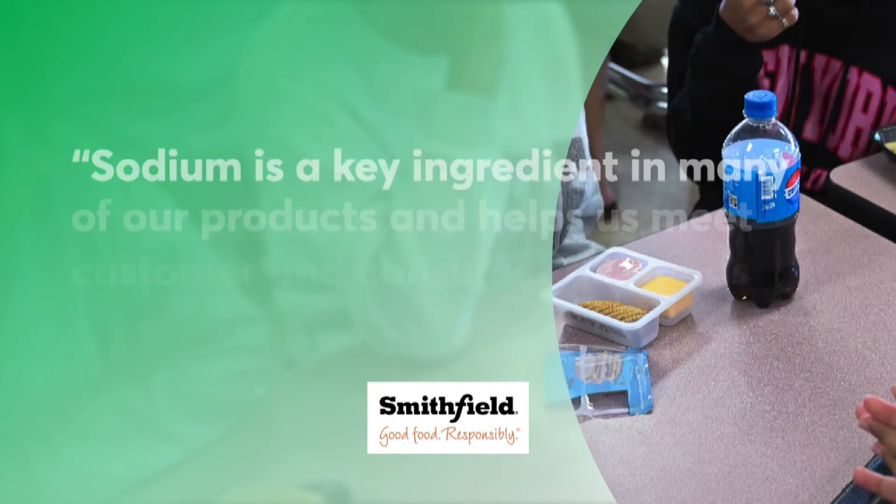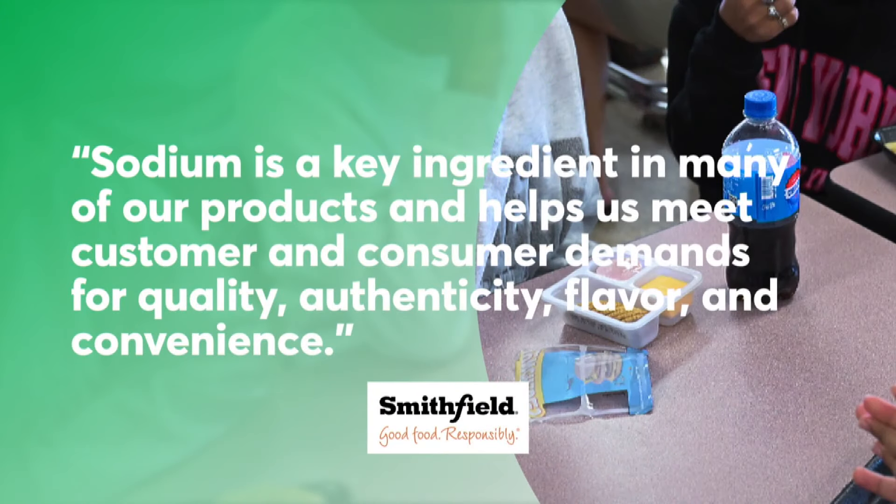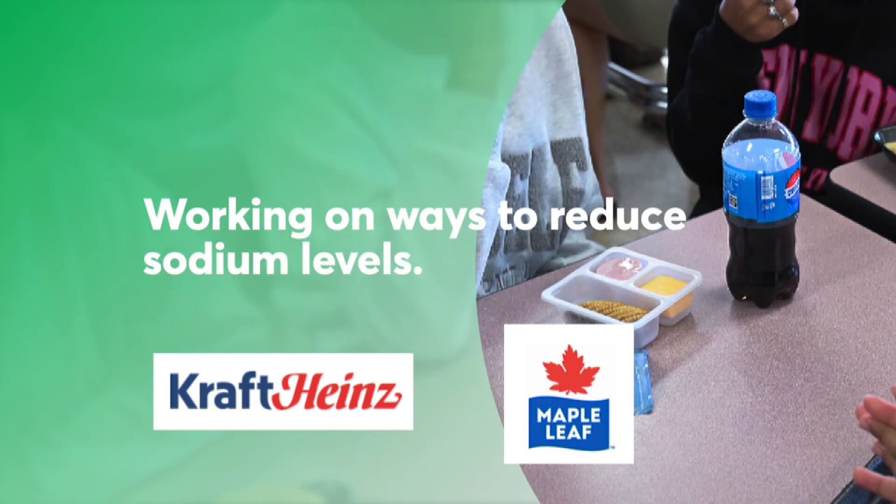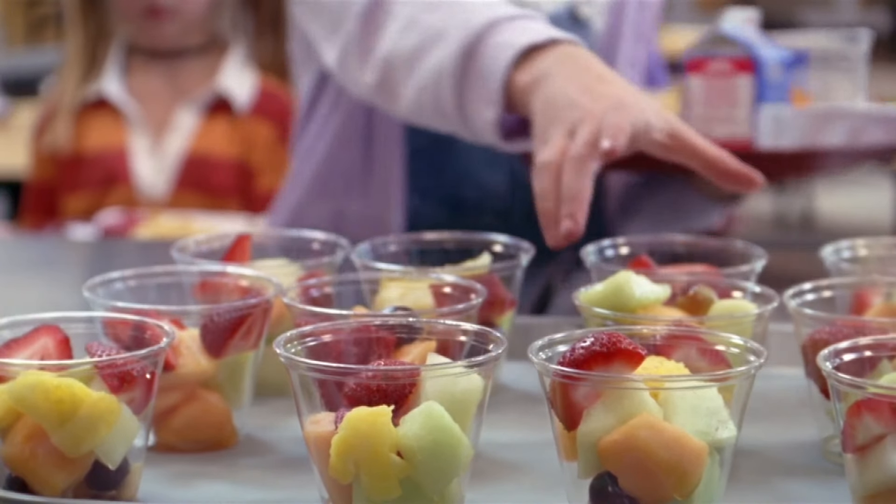Smithfield Foods said sodium is a key ingredient in many of their products and helps meet customer and consumer demands for quality, authenticity, flavor, and convenience. Kraft Heinz and Maple Leaf Foods said they were working on ways to reduce sodium levels.